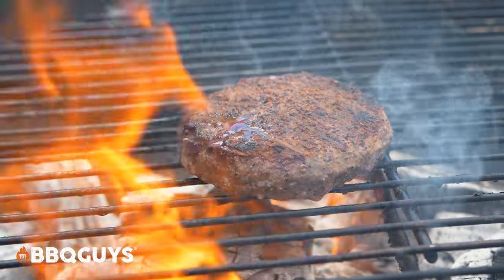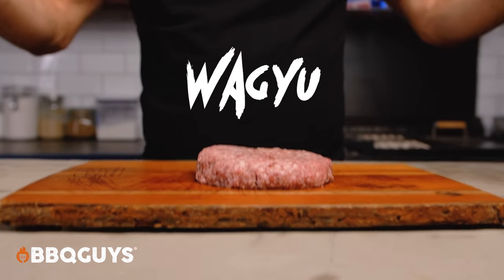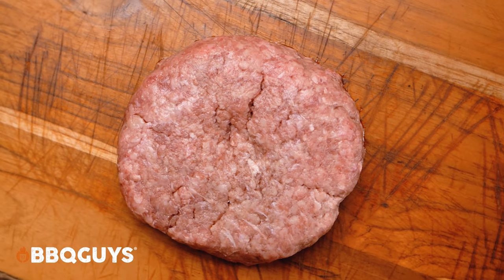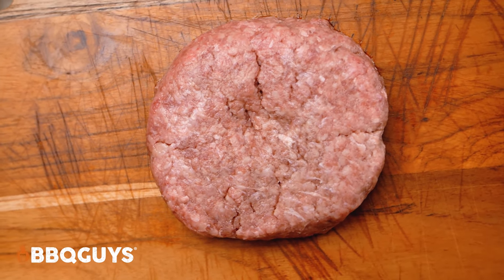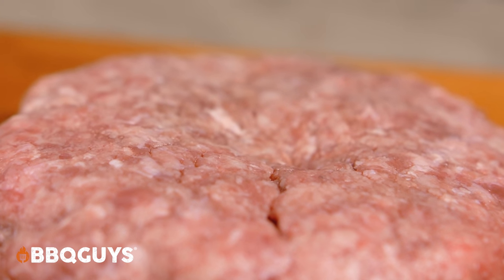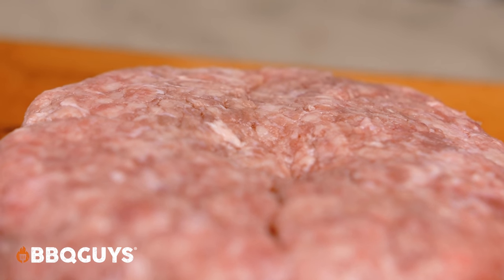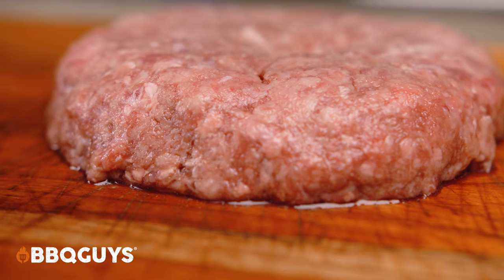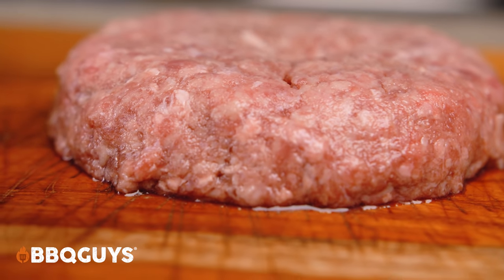Now let's have a look at the Wagyu burgers, shall we? Just one look and it's obvious which one of these three patties is the Wagyu patty. Check out the beautiful intramuscular marbling and fat. These definitely have a higher fat ratio than your run-of-the-mill beef patty, but this particular type of fat is higher in a percentage of omega-3s and omega-6s than a comparable cut of USDA prime beef.